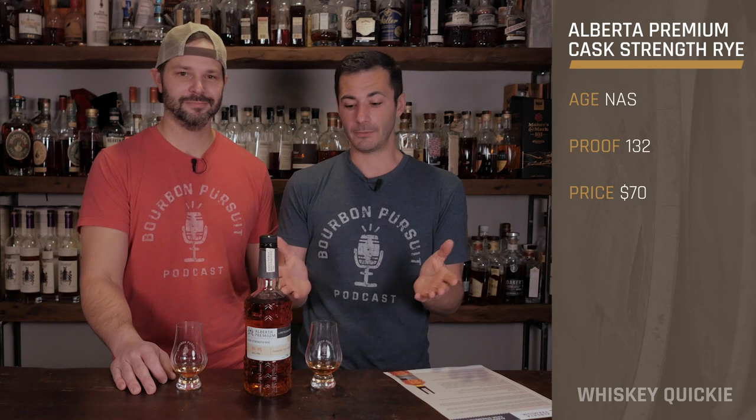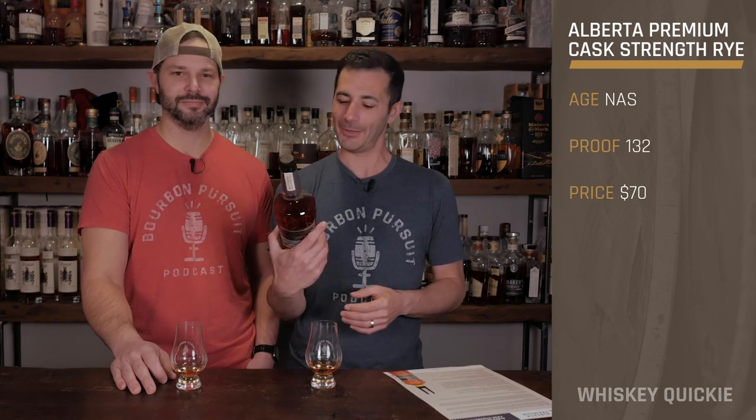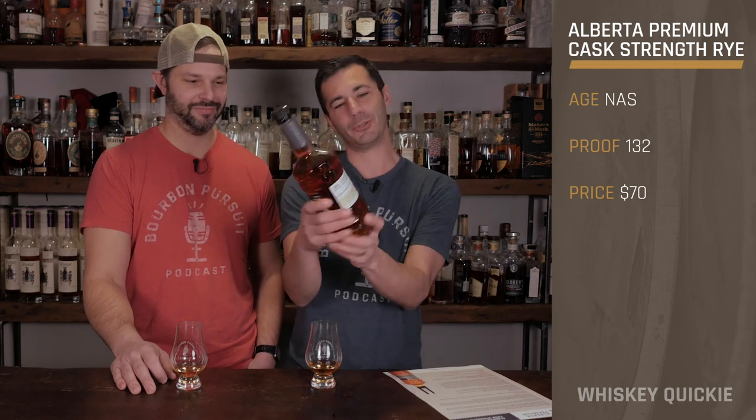Welcome back to this Whiskey Quickie, and today we're venturing out from bourbon and moving into Canadian rye. Headed north — all the way up to Alberta. It's gold color, and who knows, it's pretty cold in Canada too.